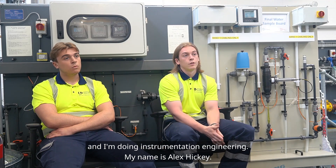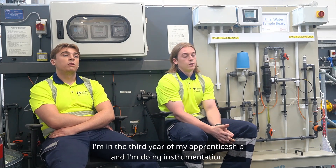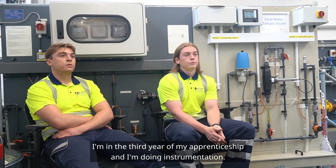My name's James Hickey. I'm in my first year of my apprenticeship doing instrumentation engineering. My name's Alex Hickey. I'm in the third year of my apprenticeship and I'm doing instrumentation.